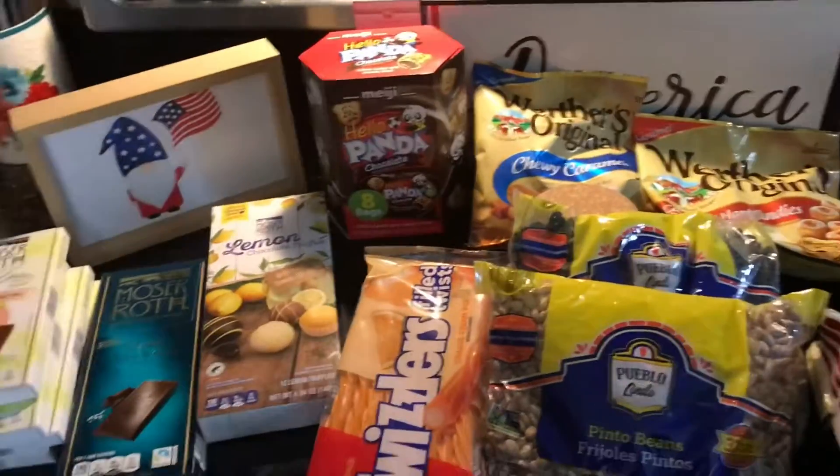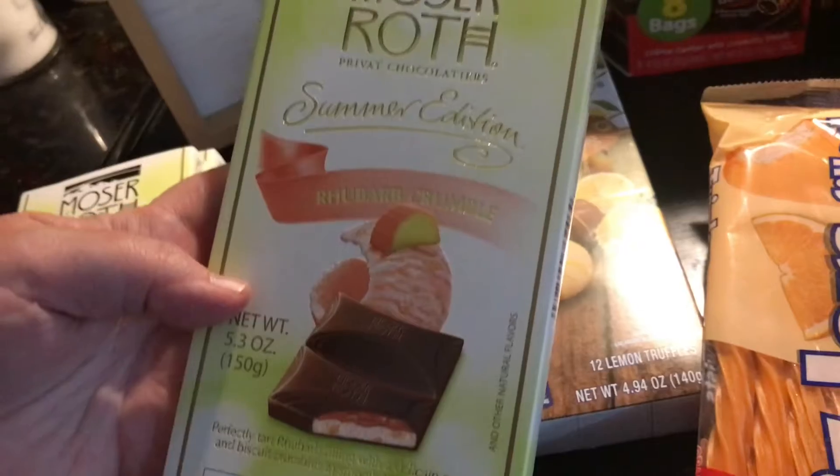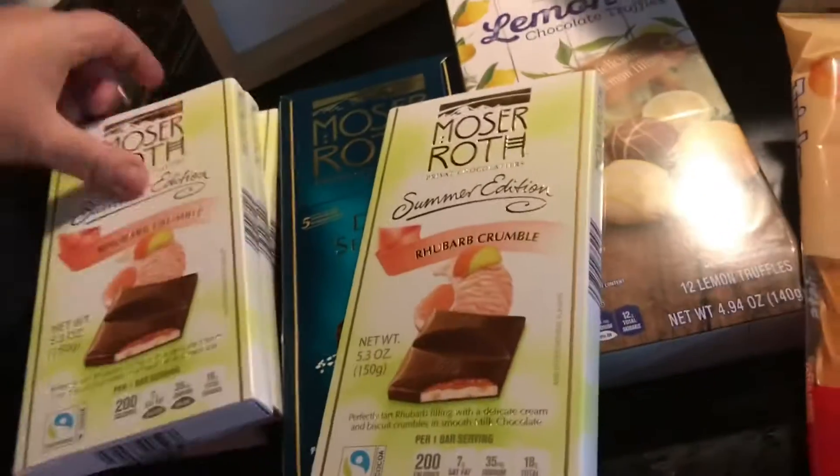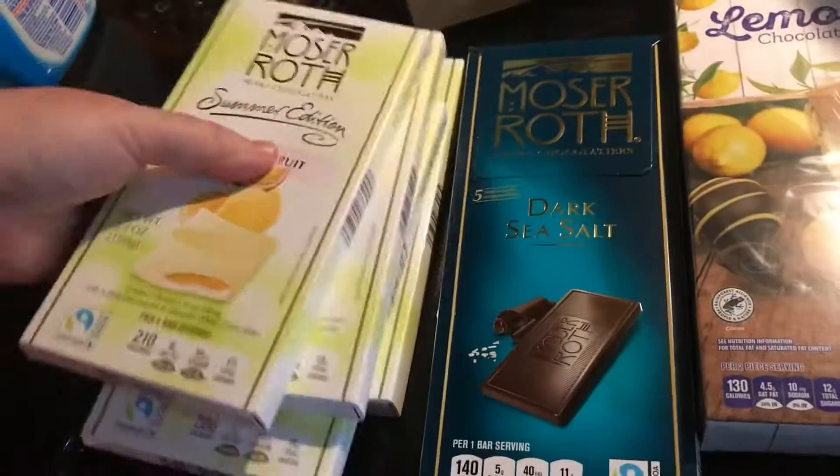These chocolates here are the summer flavors — rhubarb crumble. My mom loves rhubarb and passion fruit, and there was a cranberry one.